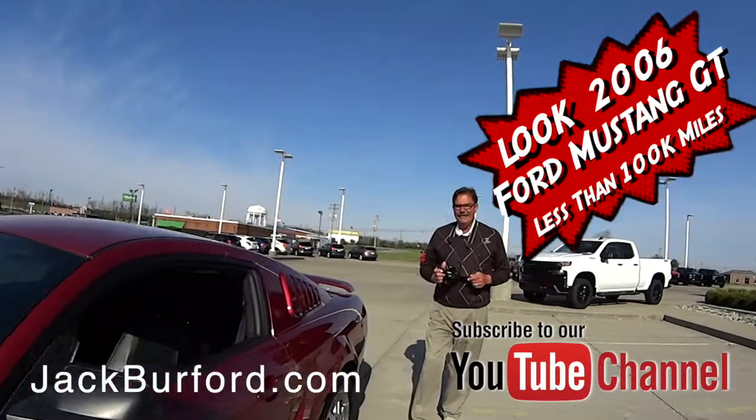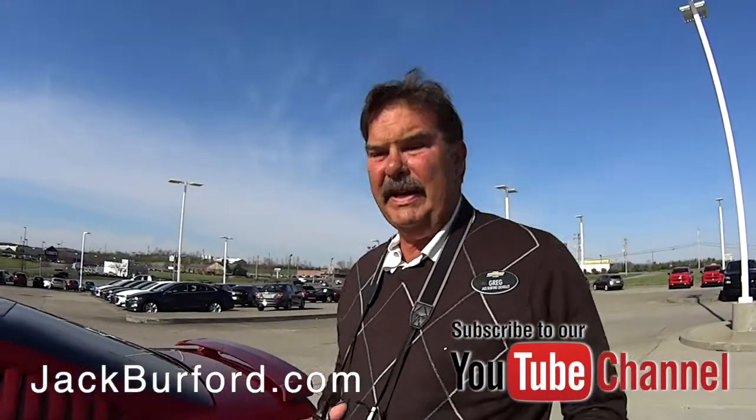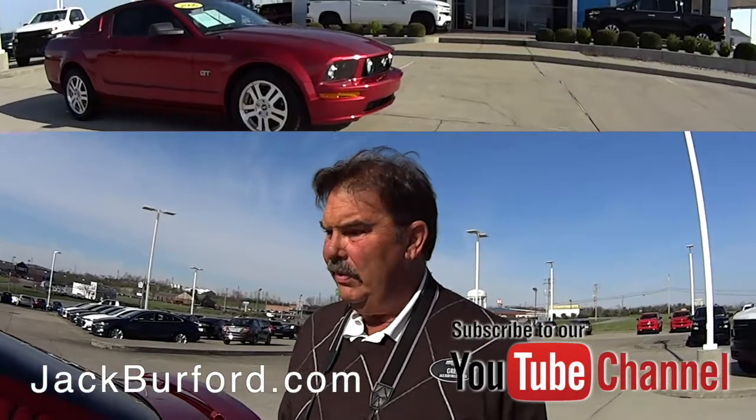This is a nice GT they got here. We got this in about 17 days ago. We've had to do a little work too — we put a new exhaust system on it, four new tires, wiper blades, and changed the oil.